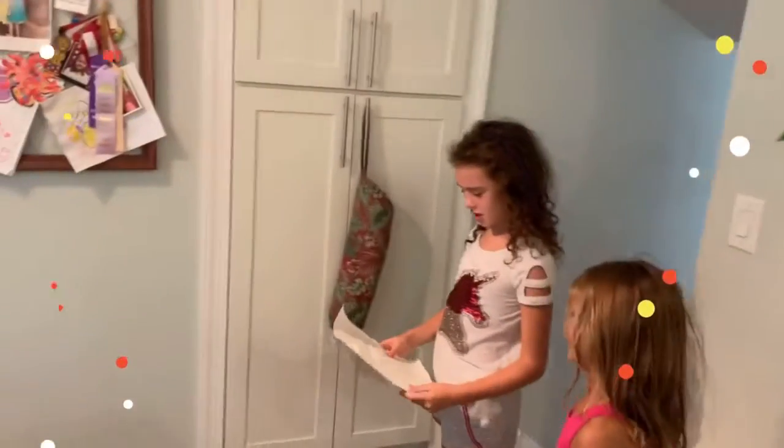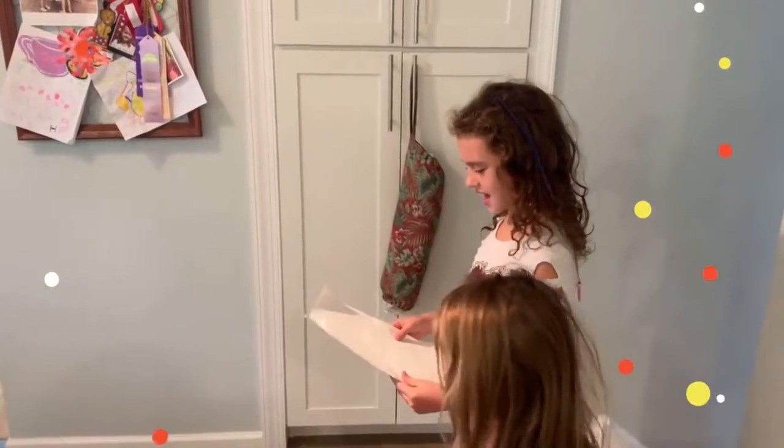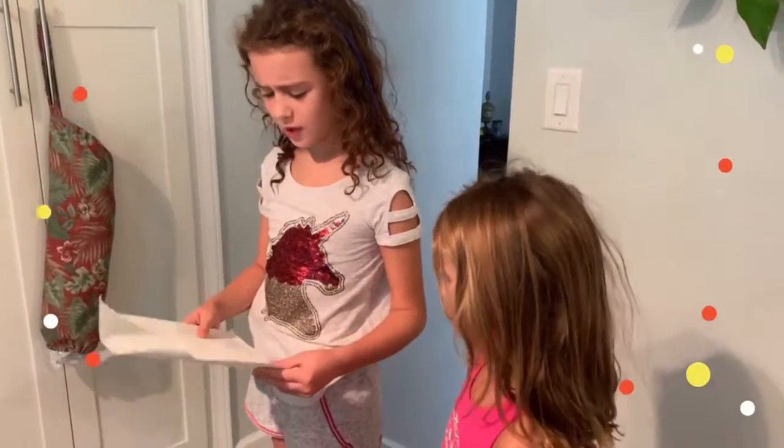Here girls, I heard you wanting to make a special treat. So I hid all of the ingredients — find them if you can.